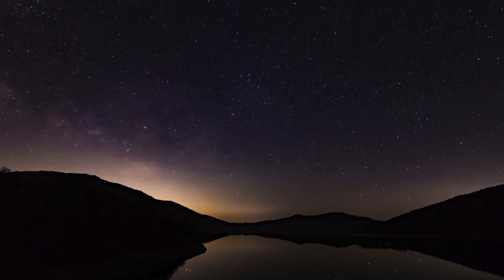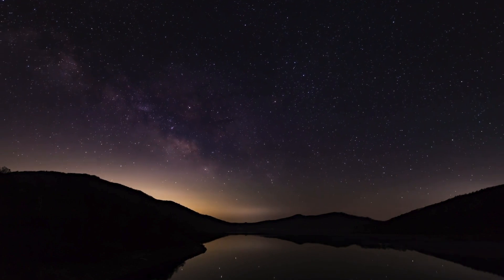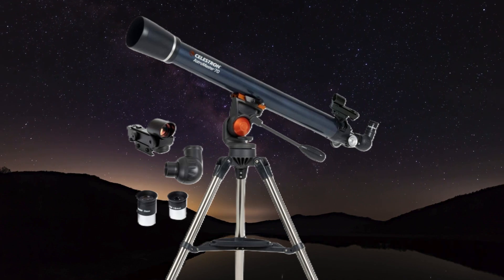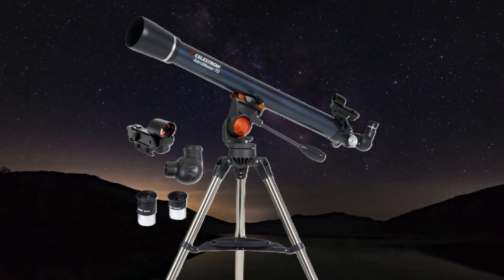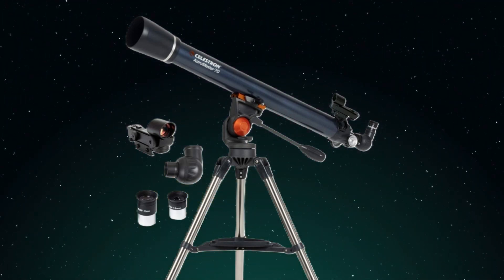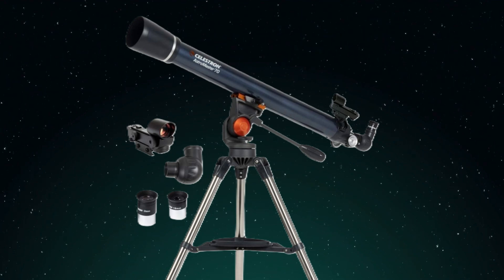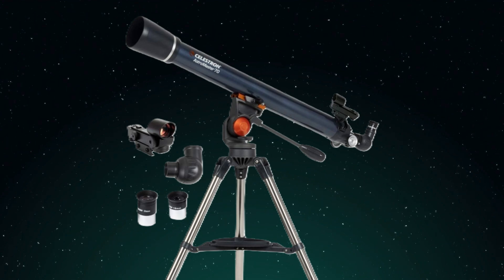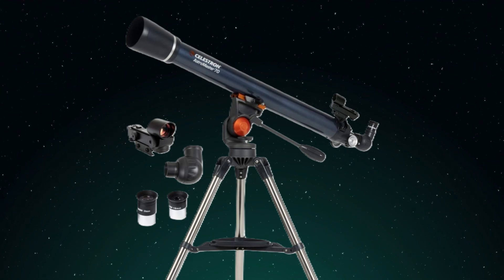Now for one that's truly beginner-friendly, especially for younger astronomers: the Celestron AstroMaster 70AZ. It's incredibly easy to set up and use, allowing young explorers to get excited about astronomy without getting bogged down by complicated procedures. It's so important to have a telescope that's intuitive and fun, especially for younger astronomers — helping foster a sense of wonder and encouraging them to keep exploring the universe.